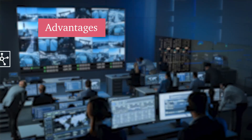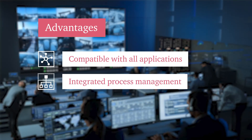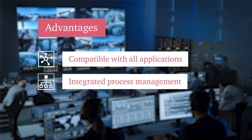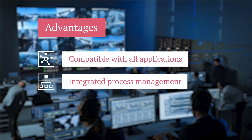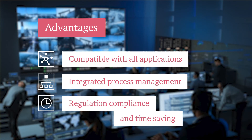Infrastructure Asset Management provides three important advantages: it can be integrated with all company applications; it enables orderly and integrated management of the inspection and maintenance; and it saves time and ensures compliance with regulations on surveillance and maintenance.